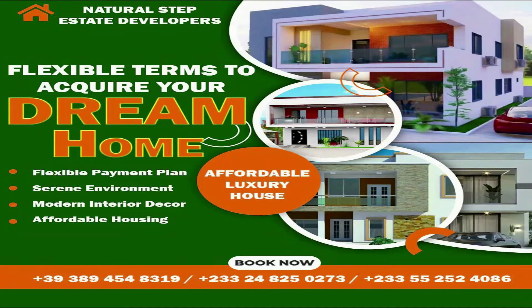As I said today, Natural Step Estate Developers offer gated community housing. With their 10-year installment plan, you can pay little by little from anywhere. Their properties are located in areas including Amasaman, and they are within a 45-minute drive to Accra International Airport.